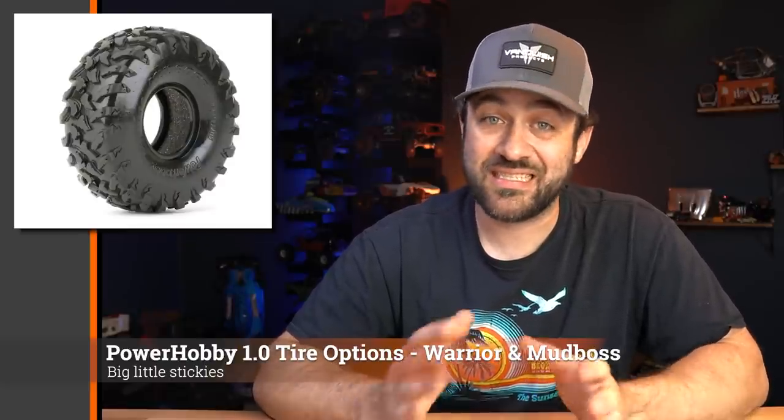Speaking of new tires, Power Hobbies released a couple of new 1.0 options for the small scale guys. I just received these and they're a nice large tire with a good sticky compound and a couple of different tread options. I've been running some larger 1.0 tires on a couple of my minis and really like that size — these stack up well right next to them. If you like larger tires on your 1/24 scale, definitely check these out.